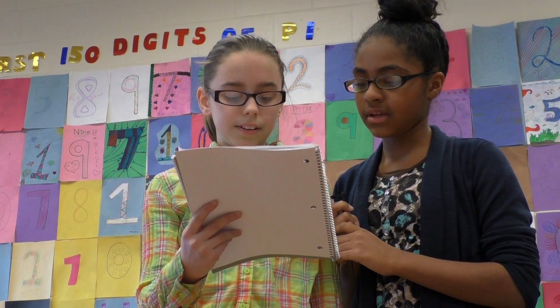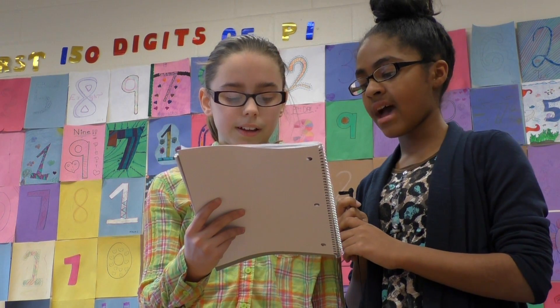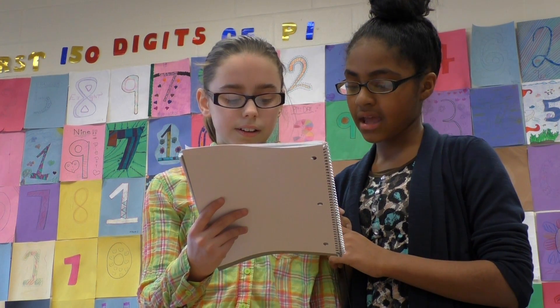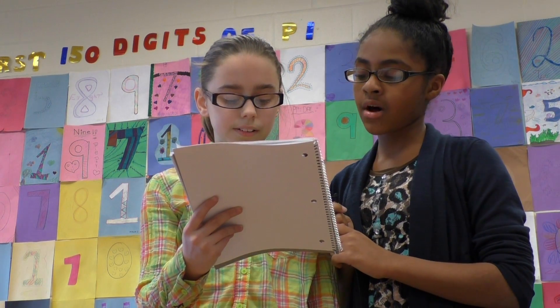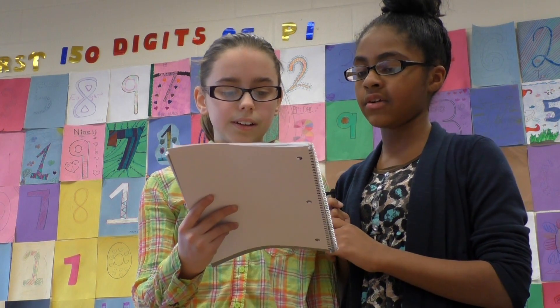We worked it out, now we still gotta figure out the numbers in pi. While we were out, we found ourselves just thinking about — if I figured out all the digits in pi and I won a prize from the dollar store, would you participate too, cause I really want you to. It took so long just to figure it out.